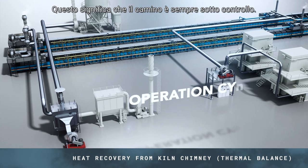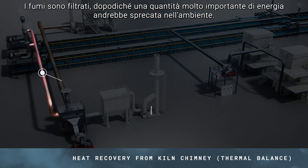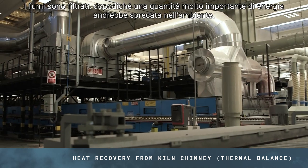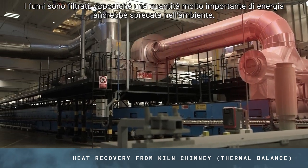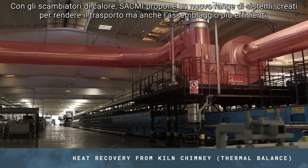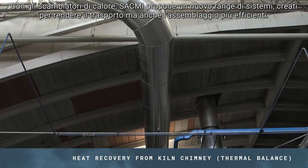The aggressive nature of the kiln smoke means that the fume chimney is always ignored. The fumes simply undergo filtration and their energy is dispersed into the environment — this represents an important amount of heat. A new range of SACMI filter-tube type heat exchangers has now been developed.